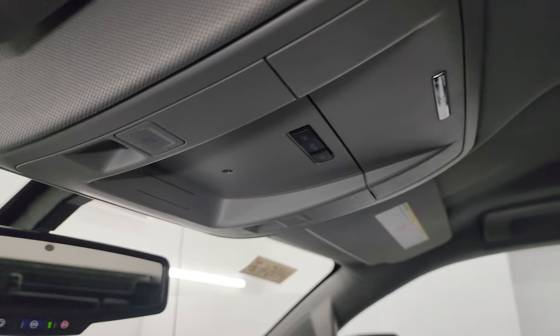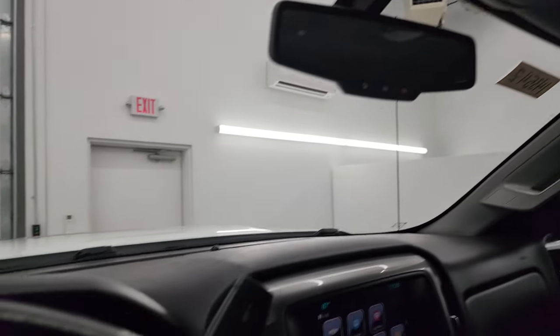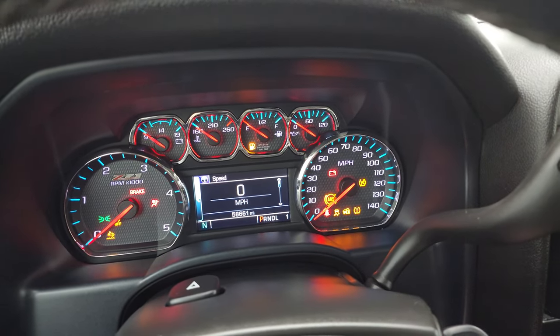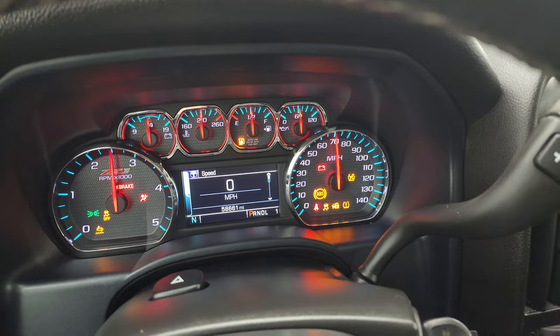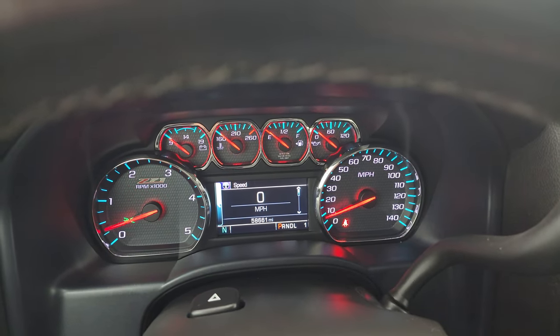The passenger side armrest and seat are in excellent condition — no rips or tears. The headliner is in really nice shape — no rips or tears up there. You get map lights, OnStar, and SOS buttons in the mirror. Let's start it up and take a look under the hood — starts right up, no check engine lights or anything like that.